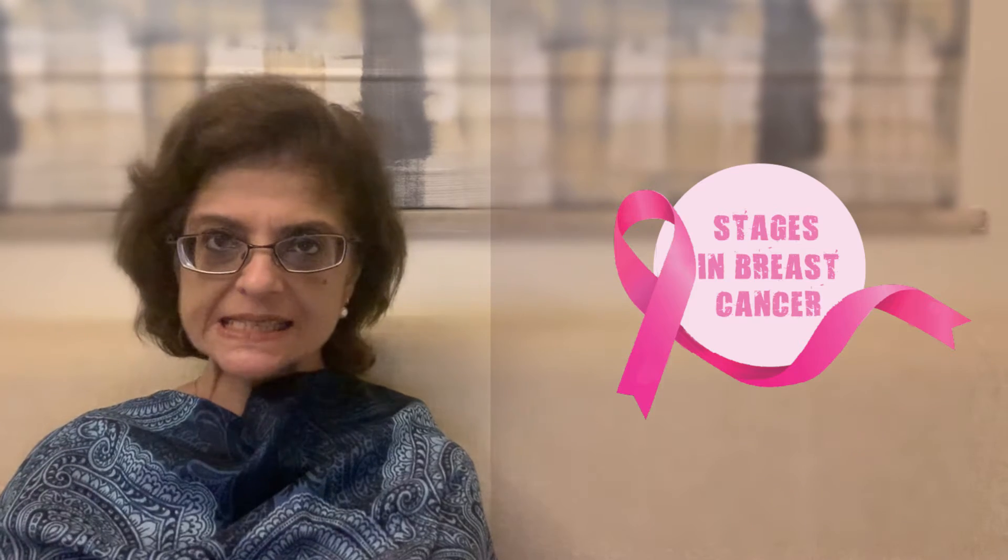What does the breast cancer stage mean? Stage refers to where exactly in the breast the cancer is located, where exactly it has spread, and how much it has grown. There are five stages of breast cancer.